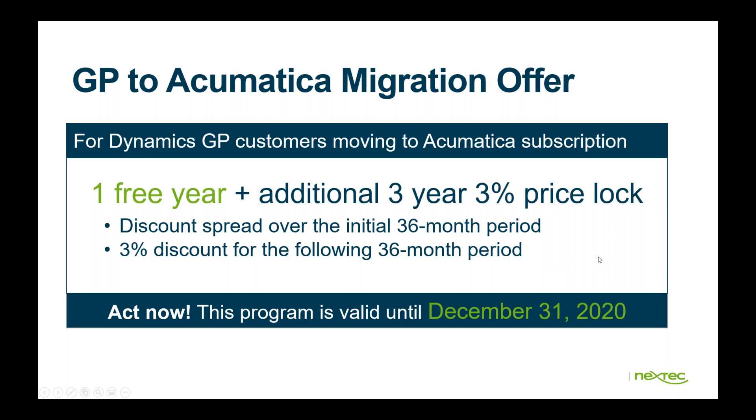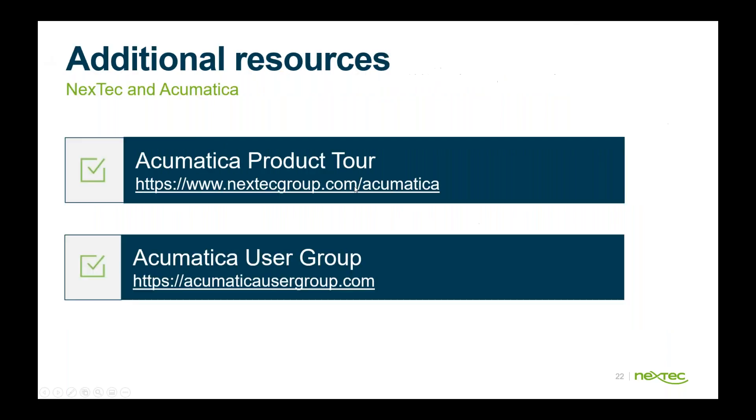If you have any questions, feel free to reach out and we'd be glad to talk about it more. There's also an Acumatica product tour on our website at nexttechgroup.com/acumatica, and Acumatica user groups at acumaticausergroup.com.